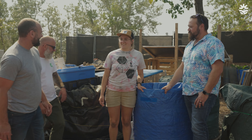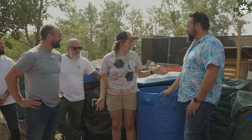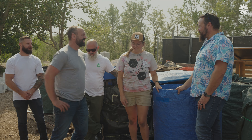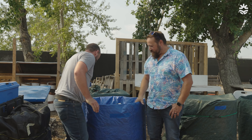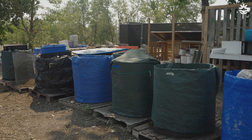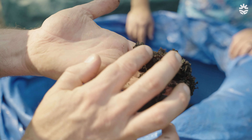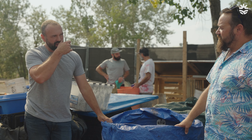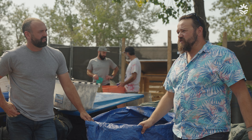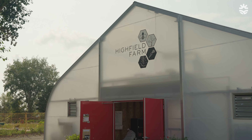This is Chris from the Compost Council of Canada, and we're here at the composting area. It's a great little area set up for people to come and do some composting, try it, test out different mixtures and see what they can come up with. The Compost Council of Canada helps support Highfield Farm — we worked with them to get the grant for the greenhouse and make sure they were able to erect it and get it going.